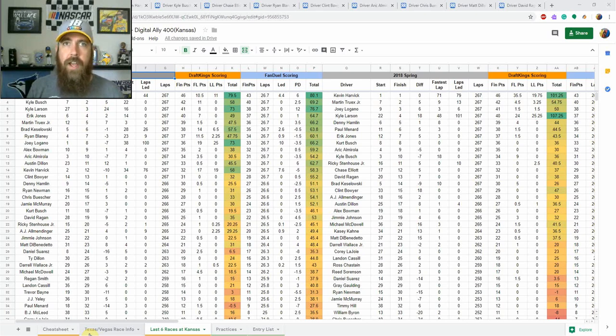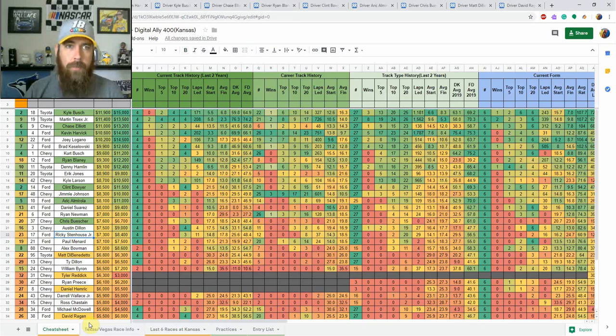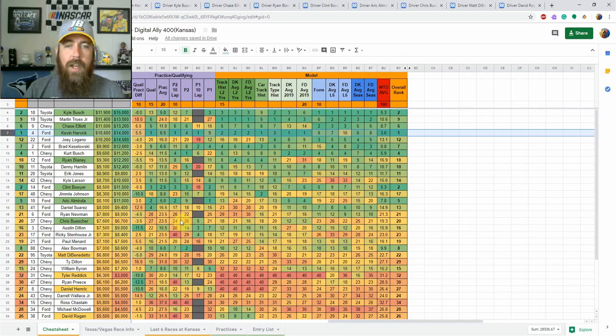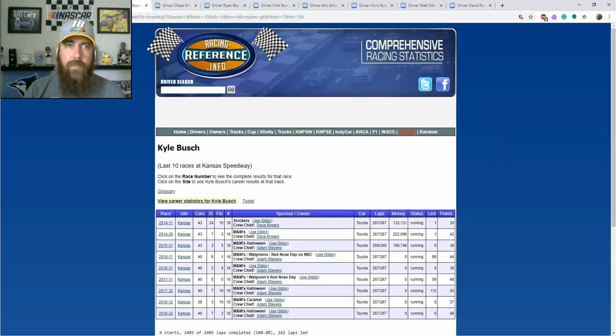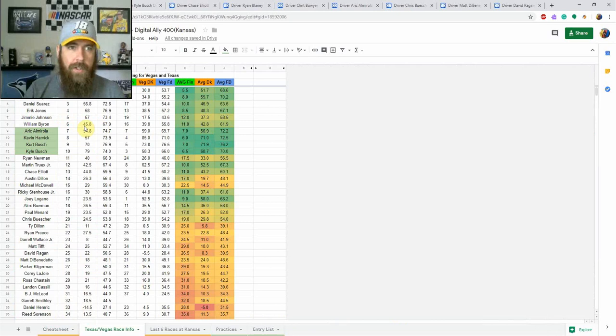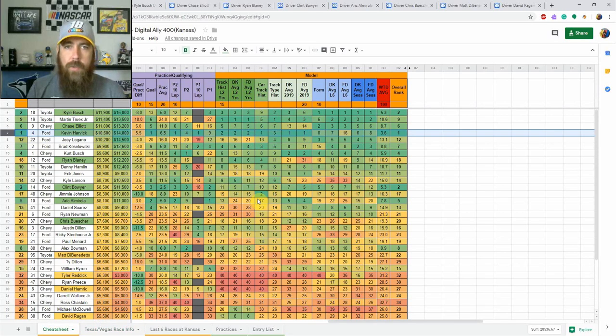We should know the final starting lineup by about 4:30 PM Eastern. Let's look at some core plays. Number one in my model — I'm building around him the most this week — is Kevin Harvick. He's been very good here. He finished 12th in the fall playoff race, led 76 laps, and won the spring race last year. He's got top 10s in five straight, including two wins. He finished eighth and fourth at Texas and Vegas this year, averaging 71 DK points and 72.5 FanDuel points — second only to Kurt Busch on those tracks.